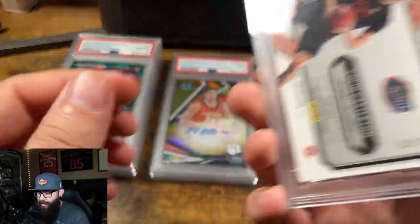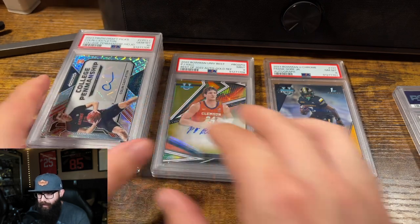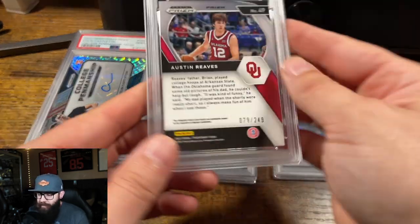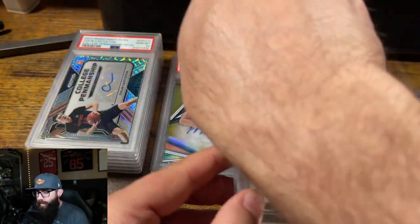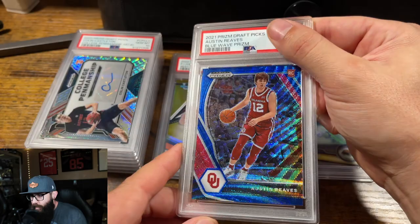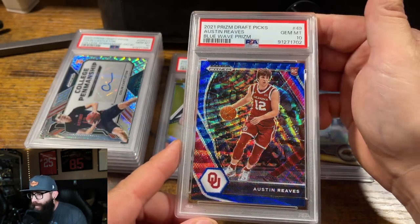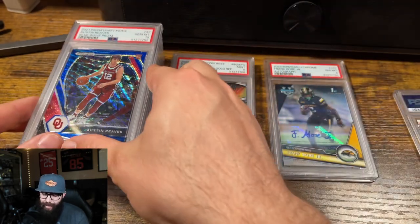Something about these slabs — I don't know, they feel different. I might have to compare those. All right, we got another Reeves Draft Picks. This one's out of 249 — it should be a blue something. Yeah, blue wave. These cards always grade well. 10. Come on, guys.